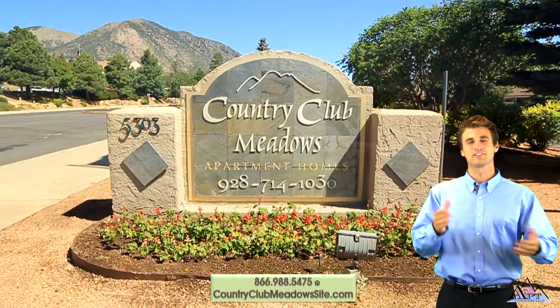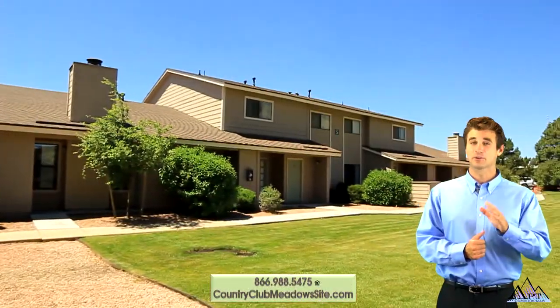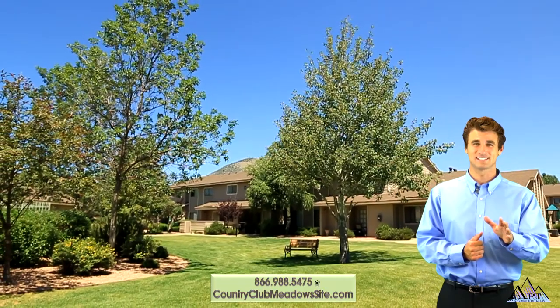Welcome to Country Club Meadows in Flagstaff, Arizona. Our community features beautiful green belts and lush landscaping.